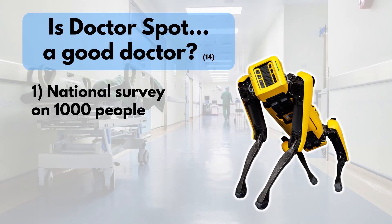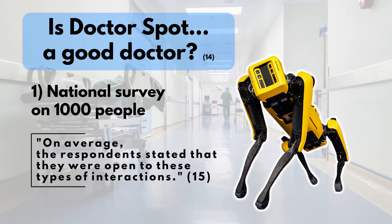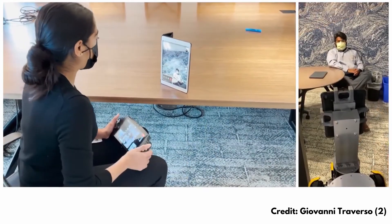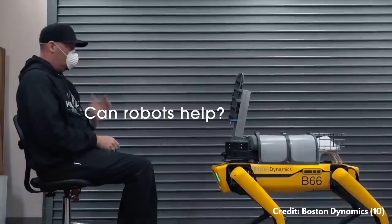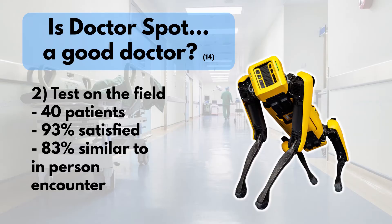This was the second point of the study, assessed through two main steps. The first step was a nationwide survey of about a thousand people. They were asked questions like: would you like to be assisted by a robot for routine operations such as receiving a nasal swab? On average, people said they would have no trouble being assisted by a robot for very routine operations. The second step was to test the robot on actual patients — about 40 patients — and then ask how they felt about the interaction with Spot.